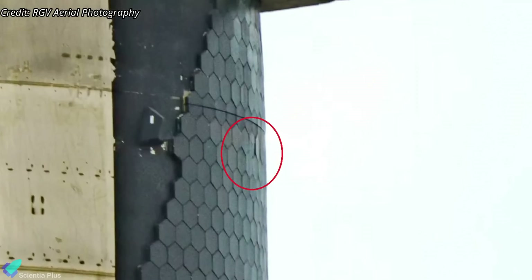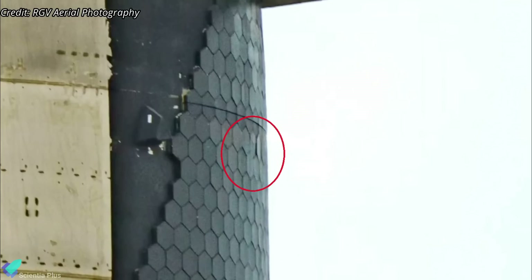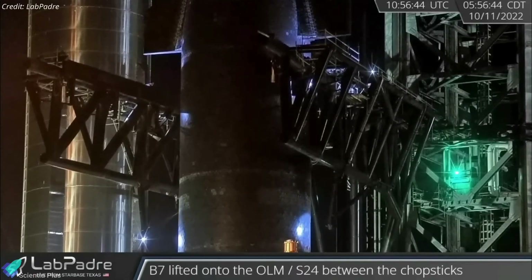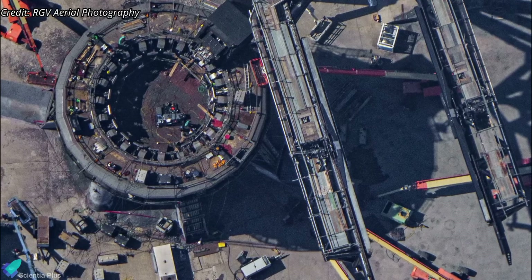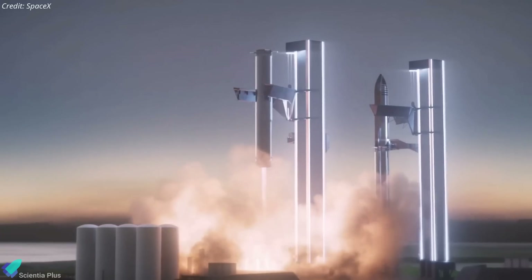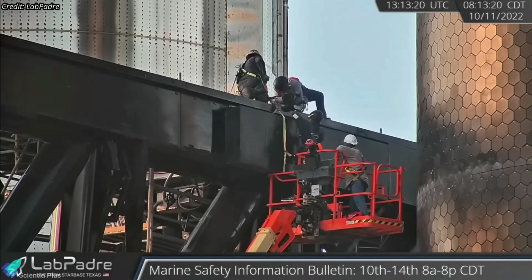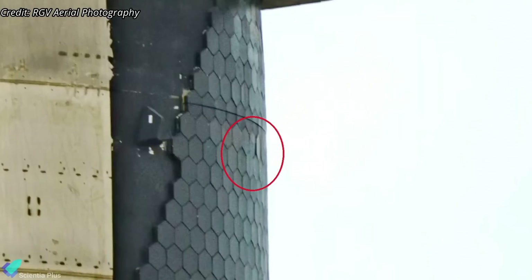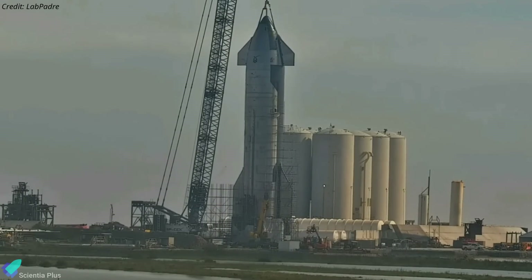A recent close-up shot from RGV Aerial Photography shows damaged tiles under Ship 24's forward flaps. This happened during the full-stack attempt on October 11th. SpaceX aborted the stacking attempt that day when the tower arms could not reach close enough to connect to the lifting pins under the ship's forward flaps, because the cushioning pads installed on the arm rails were too thick to fit with the lifting pins. The pads are designed to act as shock absorbers while catching Starships and boosters from mid-air. SpaceX had to remove those pads from the tower arms on October 11th to continue the stacking operation, and it has now been revealed that the pads crushed some of the tiles under the flaps. SpaceX may soon replace those tiles, probably by raising the scaffolding to its height.